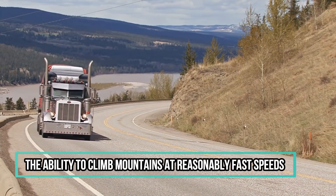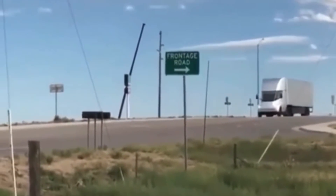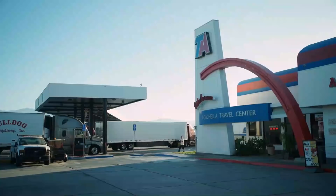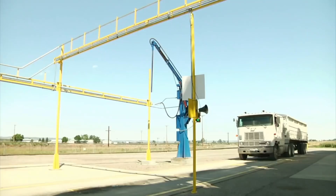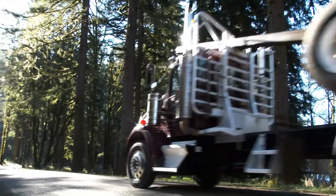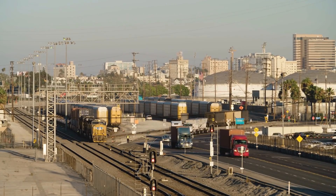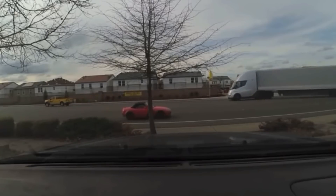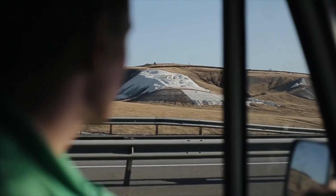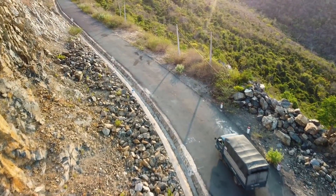Number 3: The ability to climb mountains at reasonably fast speeds. This semi would scale a 5% gradient at a total gross vehicle weight of about 80,000 pounds at 65 miles per hour, making it the best of the best semi-trucks. The best diesel semi-trucks can only do about 45 miles per hour on such grades. Imagine the Tesla Semi coming along at 80,000 pounds, pushing the load like it's nothing, without blocking traffic even on older roads with only one lane.